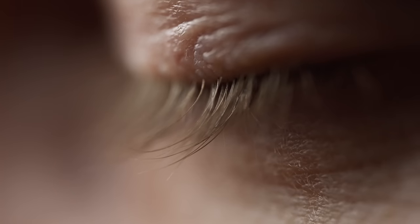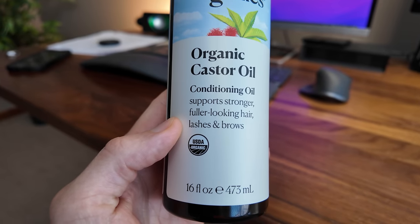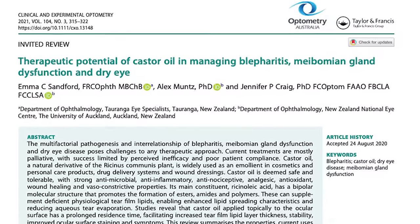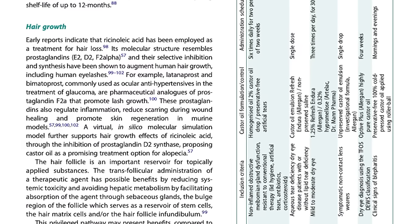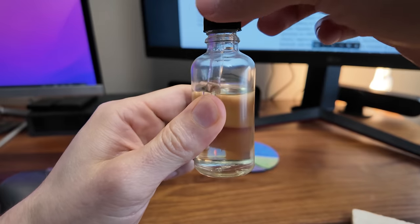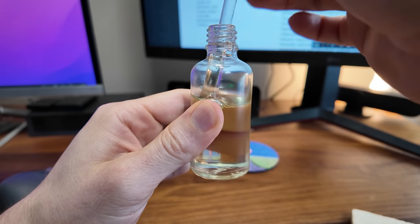What about castor oil for eyelash growth? Even this bottle I found at the store advertises that it supports stronger, fuller-looking hair, lashes, and brows. Again, I could not find anything in the research specifically showing that castor oil helps grow eyelashes. However, it has been used historically for early treatment of hair loss and shares a very similar chemical structure to prostaglandins, which are known to promote hair growth including eyelashes. That's how glaucoma medications and some eyelash serums work — they have prostaglandin analogs to help grow eyelashes. And remember, that blepharitis study reported a reduction in madarosis, or loss of eyelashes. So perhaps castor oil can help support lash health and prevent them from falling out.